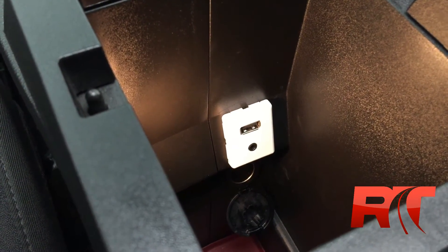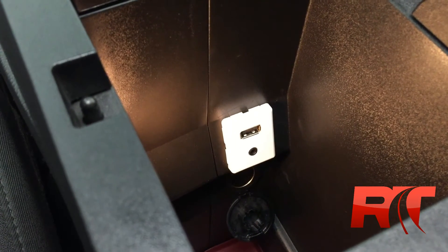Conveniently located between the driver and passenger seat in the armrest are the USB port, the auxiliary port, and a 12-volt adapter.